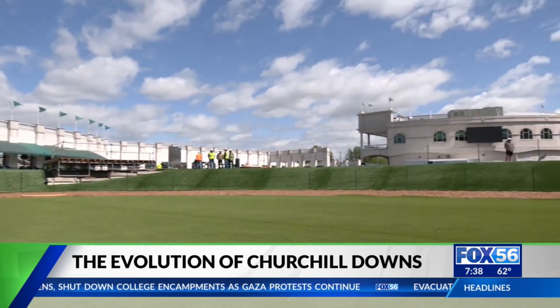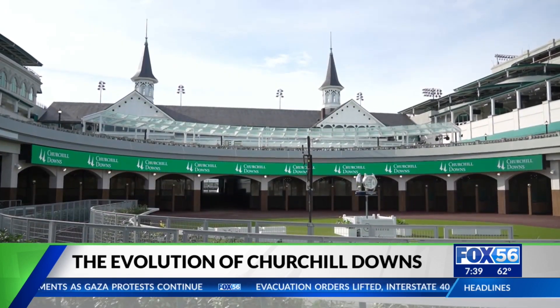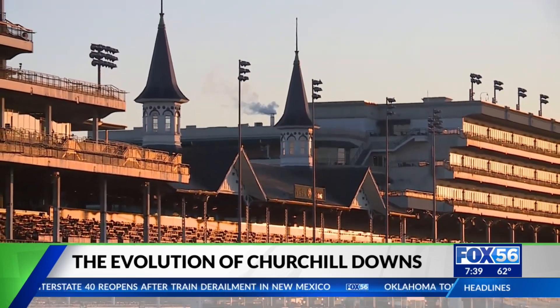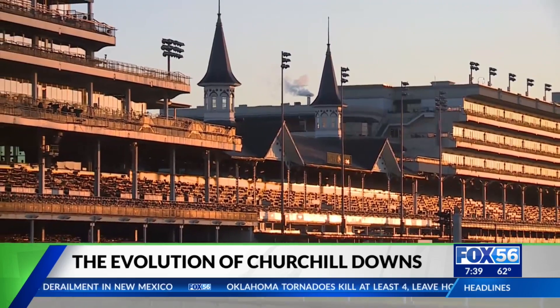They are creating something very new, something very modern. And while everyone may not like the change, things are always changing with architecture. I think as long as that beating heart — that core of Churchill Downs — is preserved, which is that 1895 grandstand with the twin spires, this will always be Churchill Downs.